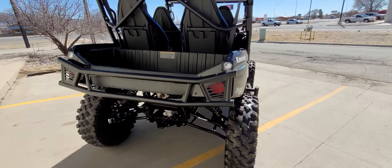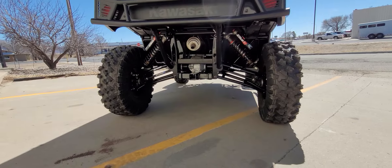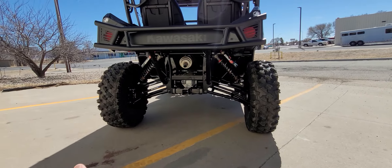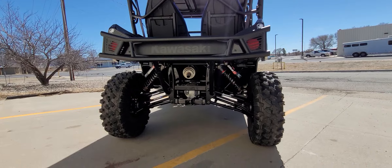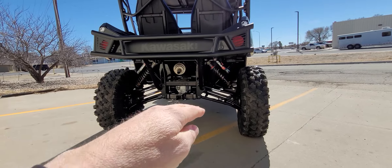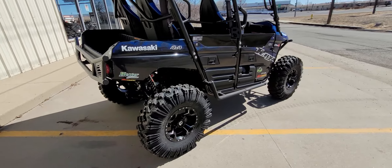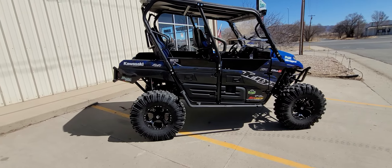With the 32-inch tires and this long-travel suspension system, we have it set at 16 inches of ground clearance. Doing a specs comparison to a KRX: a KRX has 31s, this has 32s; a KRX is 68 inches wide, this is 69 inches wide; a KRX has 14.5 inches of ground clearance, this has 16 inches. I can play with the ride height up or down. We have a lot of down travel and more up travel — 16 inches of wheel travel. The flex and articulation is ridiculous, which we will show in the suspension highlight video.